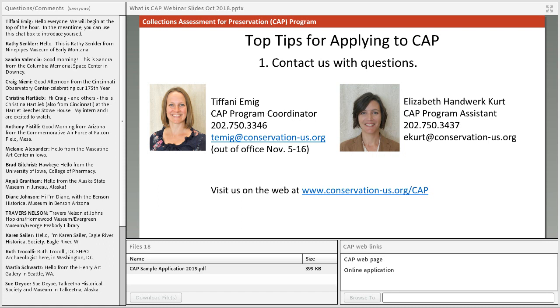The final tip: give us a call with any questions you have. Every museum is unique and we can't address all the specifics of every type of institution here, but we'd be happy to talk to any of you about your individual concerns or questions at any time. We do have some time for questions now, so feel free to type any questions into the discussion box.